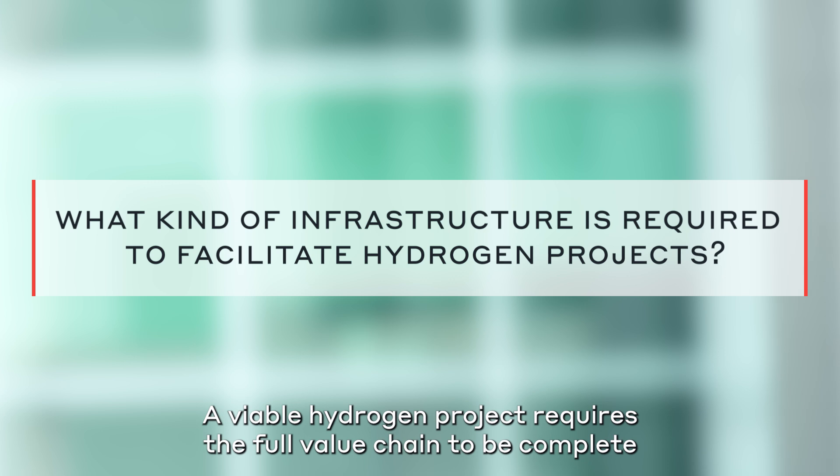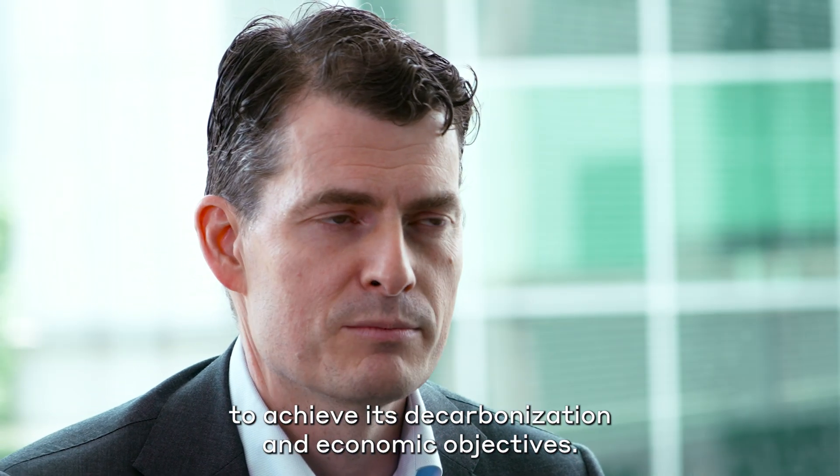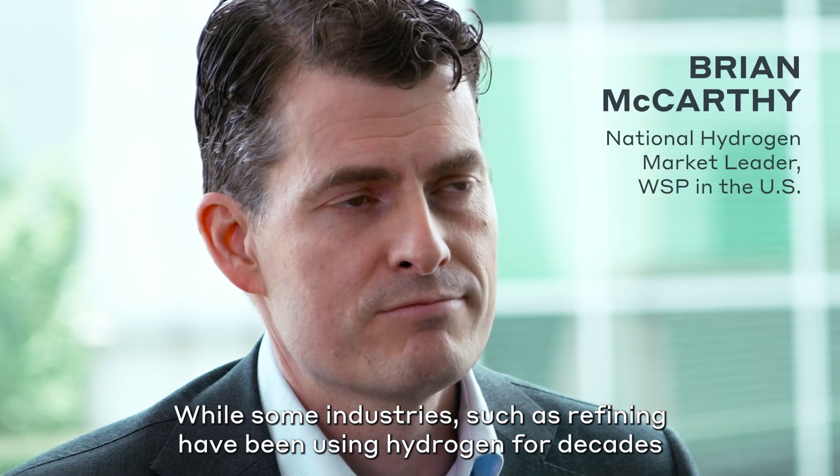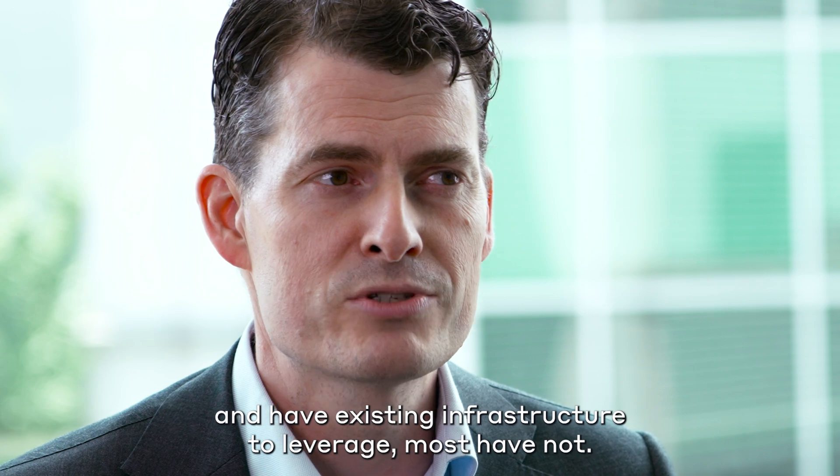A viable hydrogen project requires a full value chain to be complete to achieve its decarbonization and economic objectives. While some industries, such as refining, have been using hydrogen for decades and have existing infrastructure to leverage, most have not.